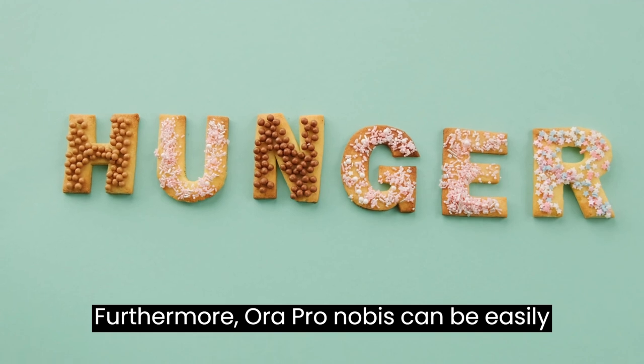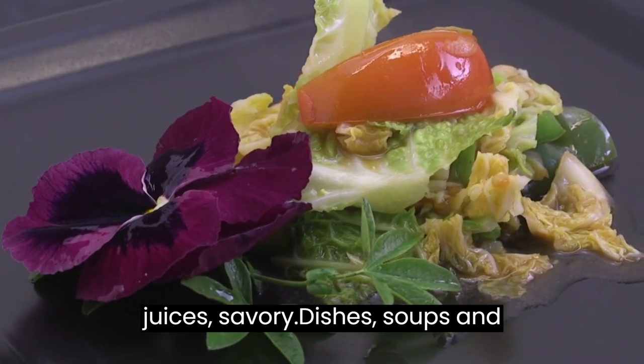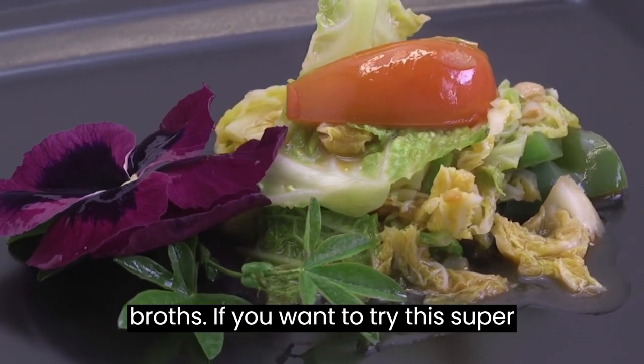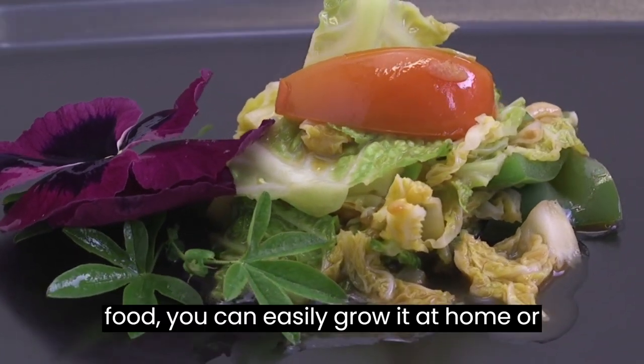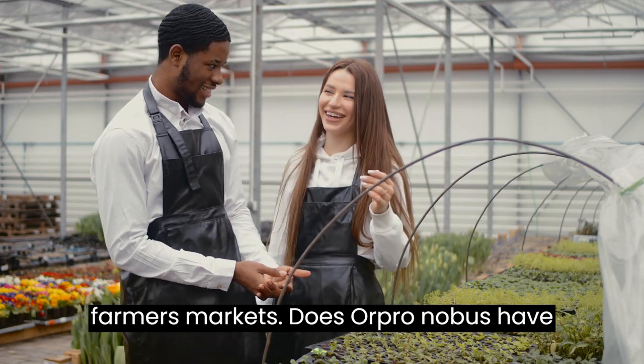Furthermore, Oropronobis can be easily added to the diet through salads, juices, savory dishes, soups, and broths. If you want to try this superfood, you can easily grow it at home or find it at natural product stores and farmers markets.